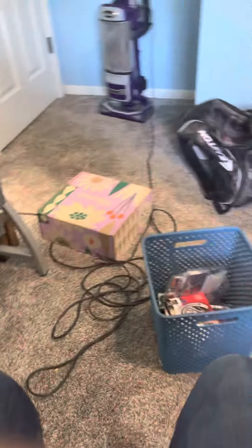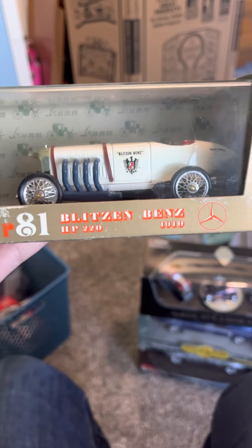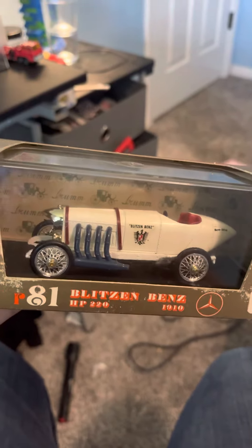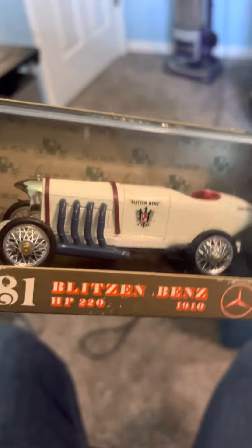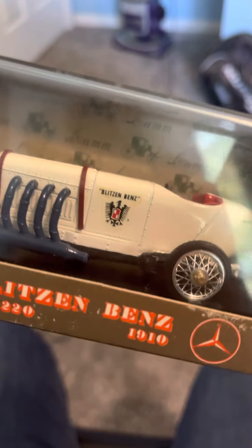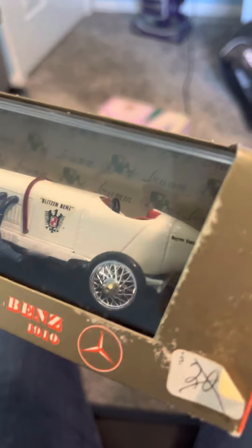Next you may not expect this - a 1910 Blitz und Benz 220 horsepower. Look at that thing, it is so old. I have no idea what year this toy is from, I can't really find it anywhere. If anybody knows about it please contact me. It is amazing - I love it. It has a sticker that says Blitz und Benz on it, and me being German I love this thing. It doesn't even have a barcode on it so I can't even look it up on eBay.